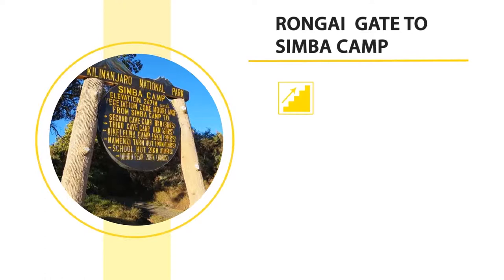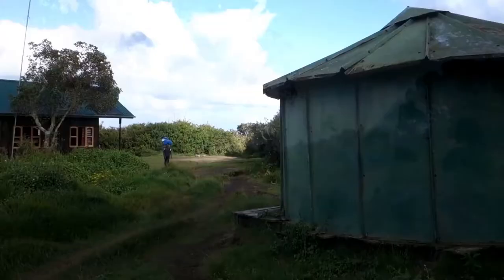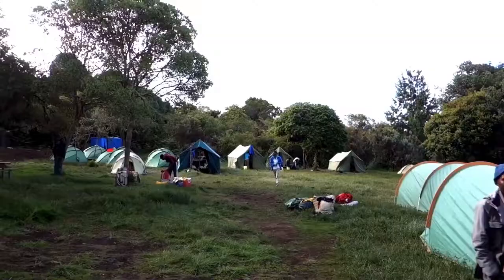The second stop is Simba Camp. The distance from Rongai Gate to Simba Camp is eight kilometers and can be covered within four to five hours, traversing through the scenic rainforest zone. You can set tents at Simba Camp in the lap of greenery.